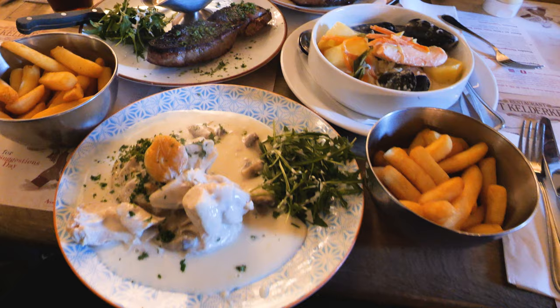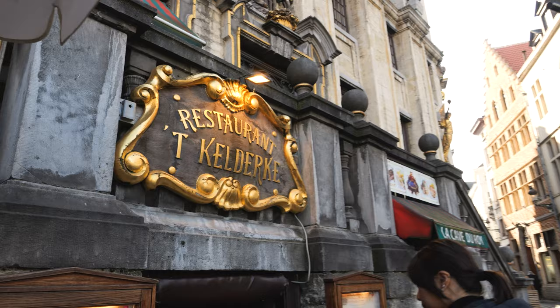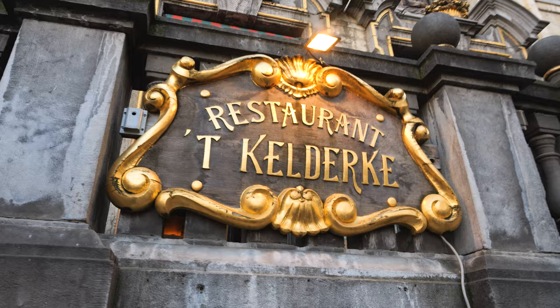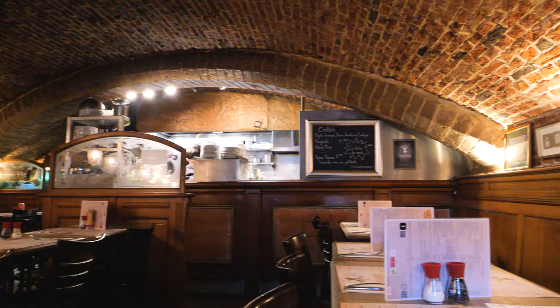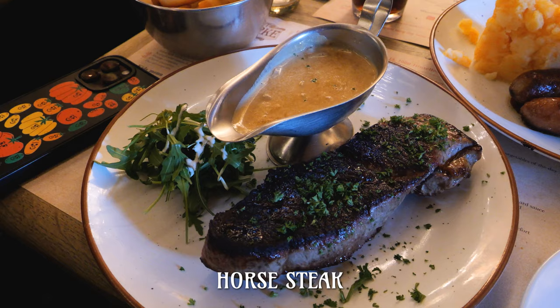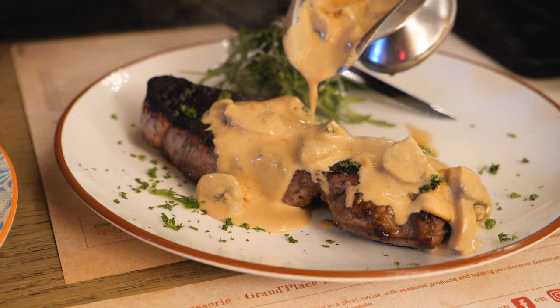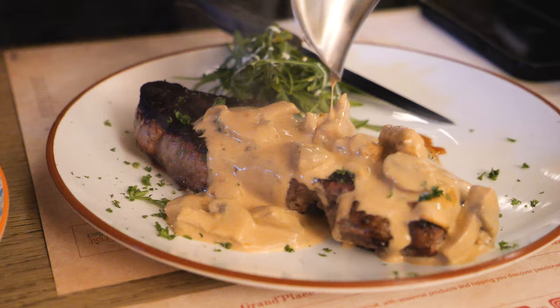Now let's get some traditional Belgian food. There's a restaurant right in the Grand Place called Het Keldurke, right in the heart of the old town — we couldn't think of a more beautiful and convenient location for some Belgian cuisine. But honestly, don't tell your horse girl friends about this, but the main reason we ate here was because they serve horse steak. My curiosity was too piqued not to try. The steak came with a mushroom gravy and honestly it kind of just tasted like a lean beef steak — nothing special, but glad I tried it.